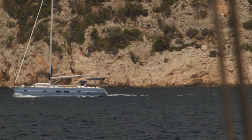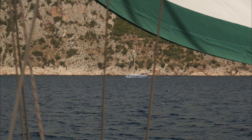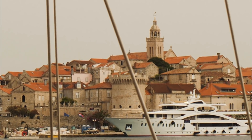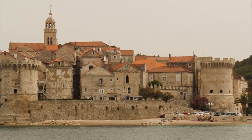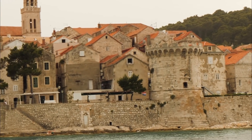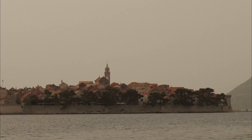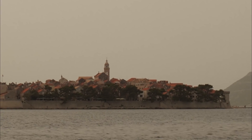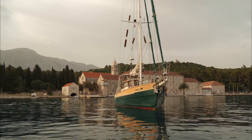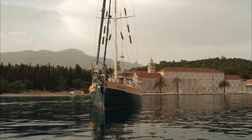Others opt to motor with the wind behind - each to their own. Everywhere you go in Croatia there are ancient cities. This is Korčula, which we don't have time to visit. But just around the corner is a wonderful monastery and an anchorage - just the place for us.